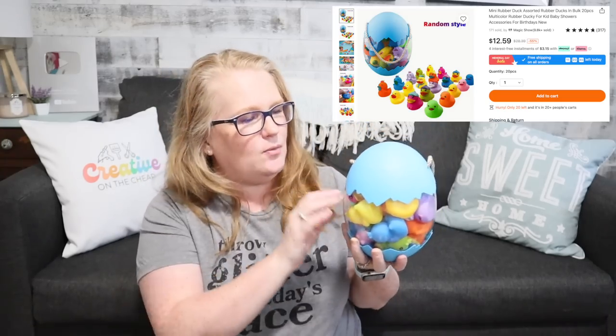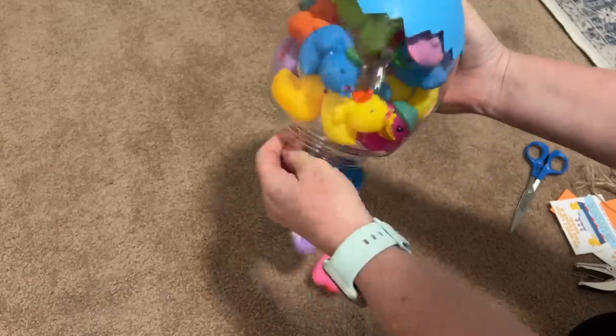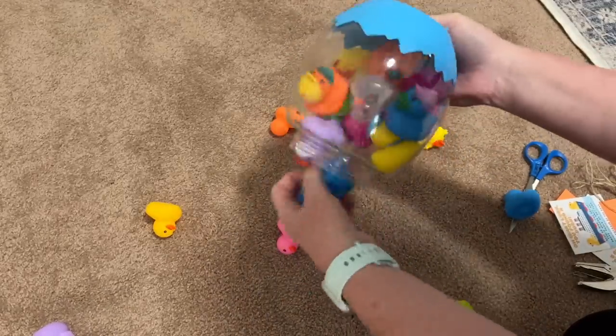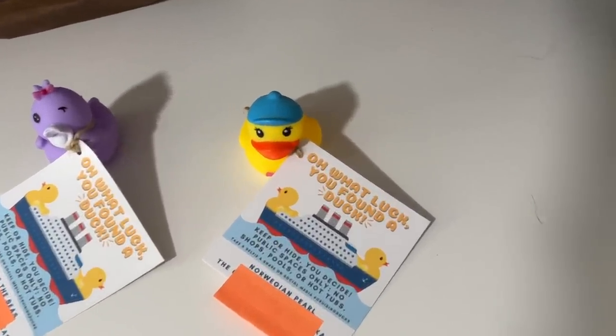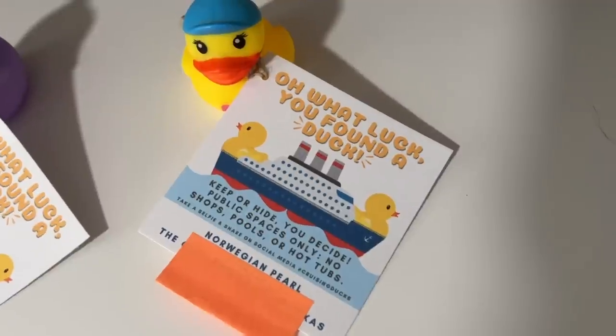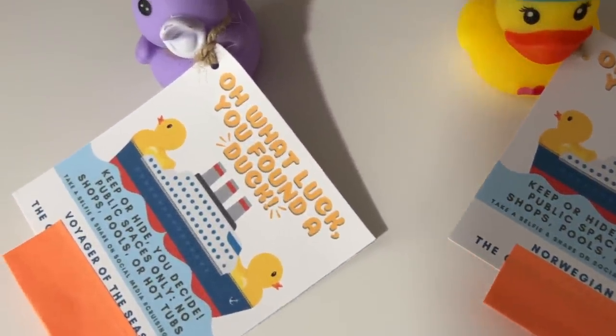I'll definitely be using this next year when I'm going to a very special event. Now the final things I picked up: one was this bucket of rubber ducks. Here's the thing about the rubber ducks — cruising, no matter what cruise line you go on, one of the things they do is cruising ducks. It's a well-known thing amongst cruisers where you take rubber ducks, add a little tag with your name and what state you're from, and then hide them around the ship. People love finding these ducks all over cruises. Because I'm going on cruises this summer, I picked up some ducks to hide them around for whoever wants to find them.